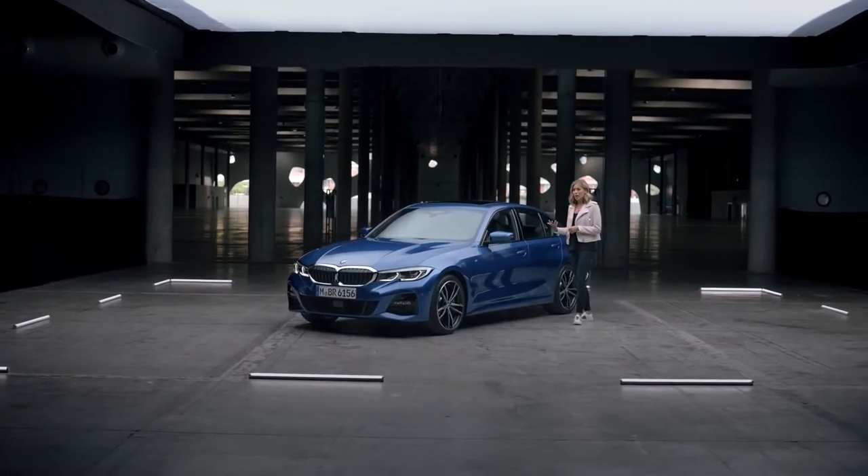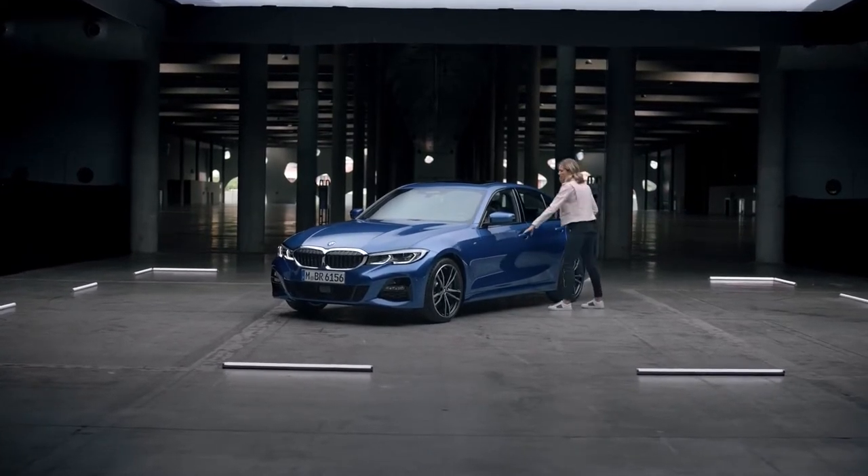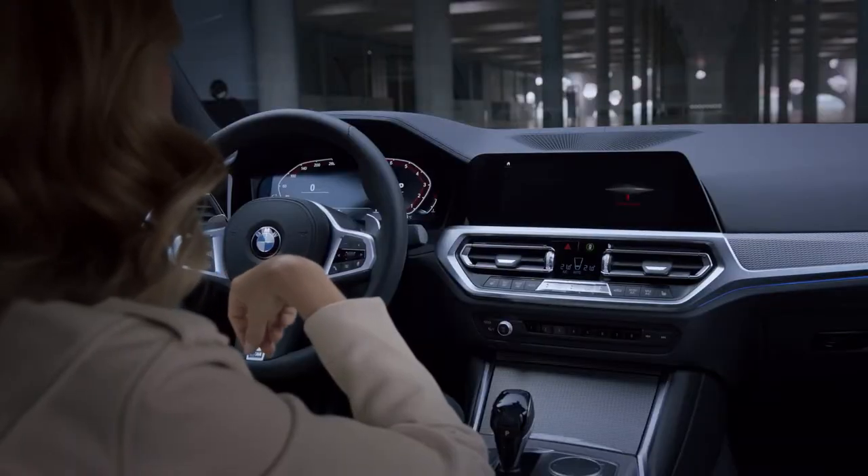Now, the wake-up word is 'Hey BMW', but of course you could change that to whatever you want. But let's give it a try. Hey BMW, what can you do for me?